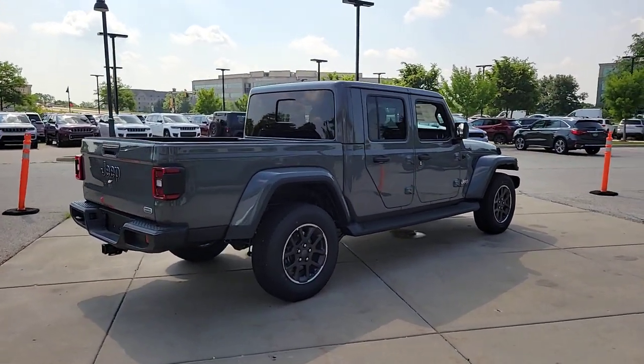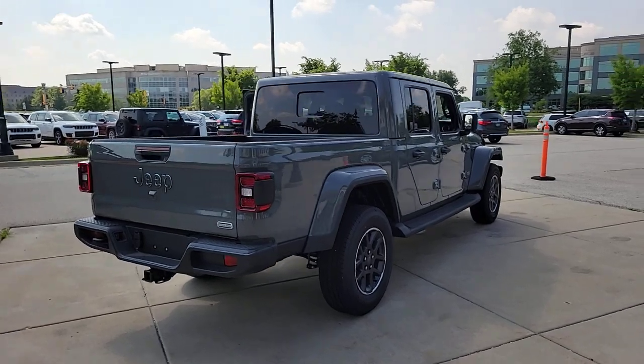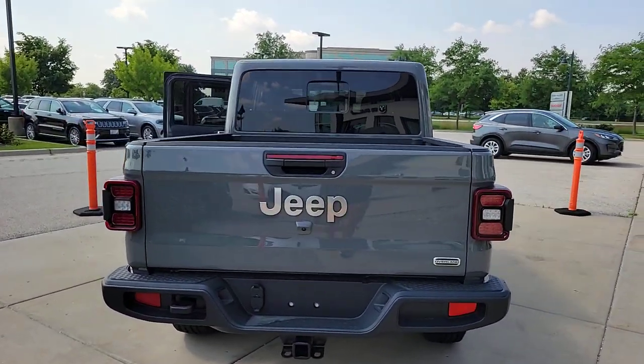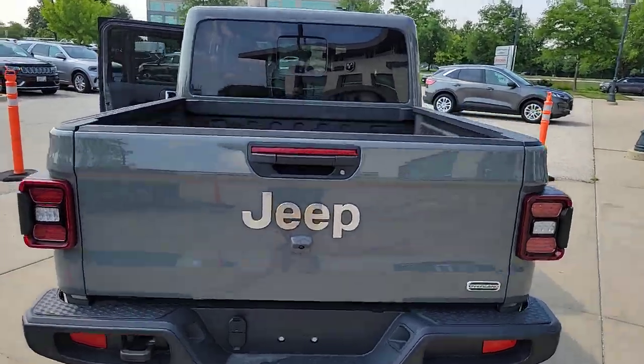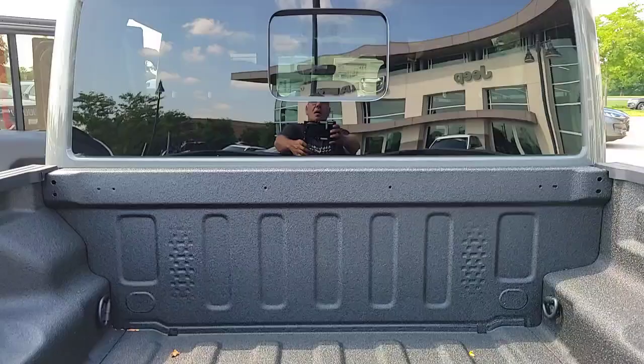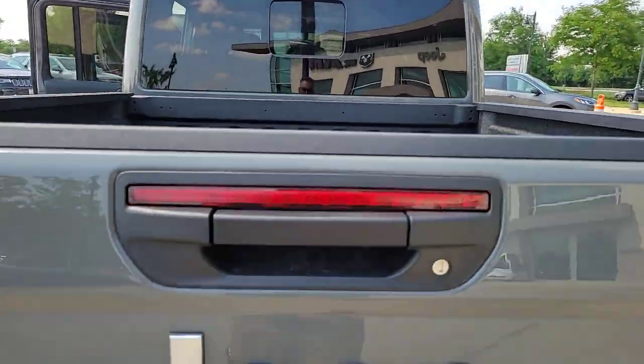The following are some of this vehicle's highlighted options: keyless entry, navigation system, backup camera, fog lamps, satellite radio, premium sound system, four-wheel drive, bed liner, V6 cylinder engine, keyless start.